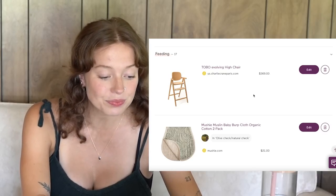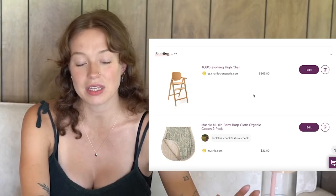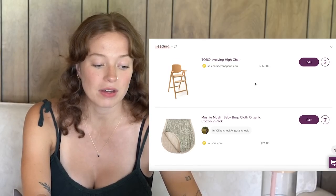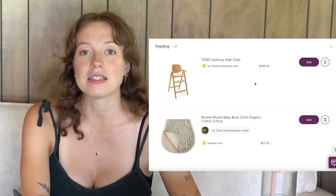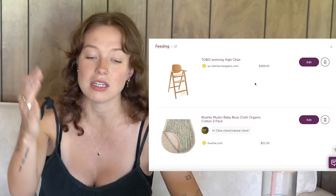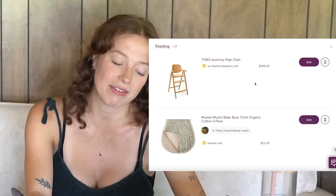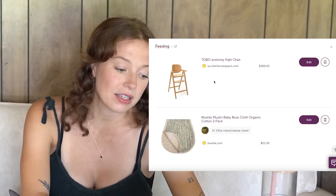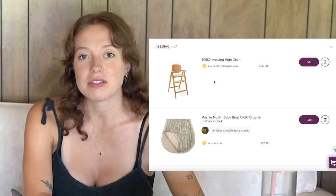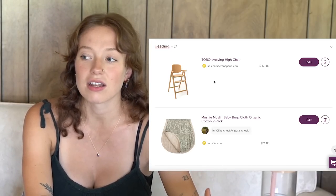Next up, getting into feeding. This is definitely one of the priciest items on the whole list, and I really did my research with this high chair. The Tobo evolving high chair from Charlie Crane Paris — I like this one because the design is very minimal and sleek. This chair will go with baby from when he can sit until he's ready to sit in an adult chair, which I really like. It has a newborn insert and then it can grow with him. It's a good investment — not just a temporary thing just for baby.